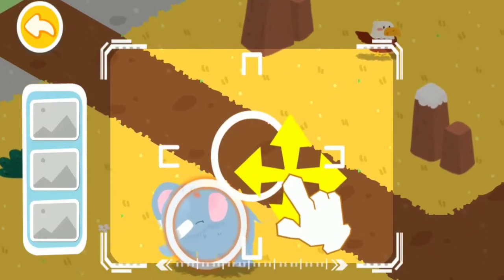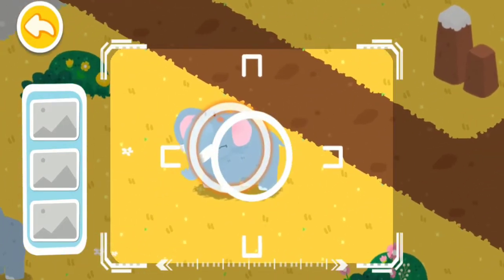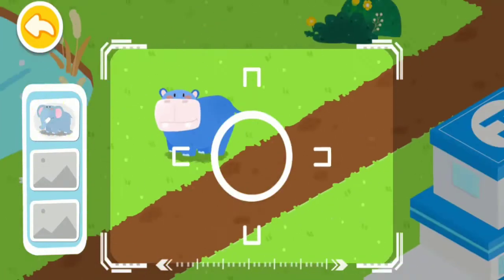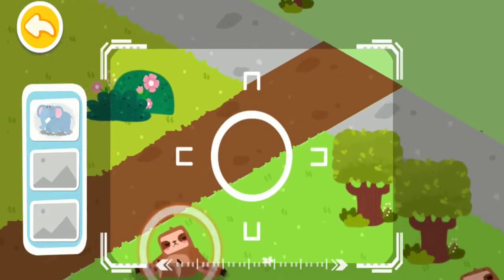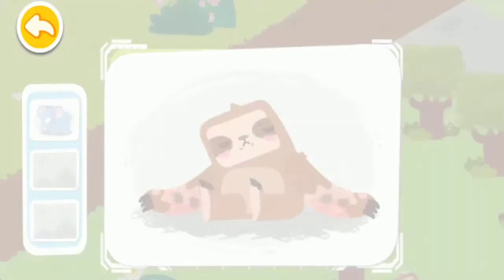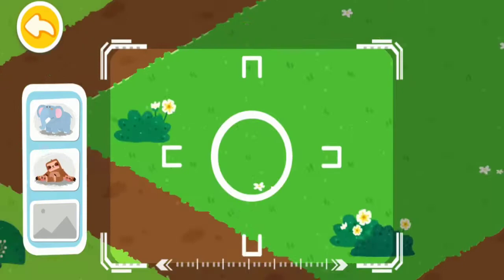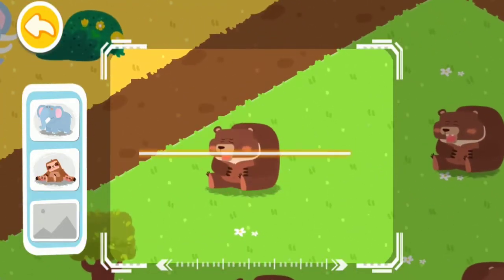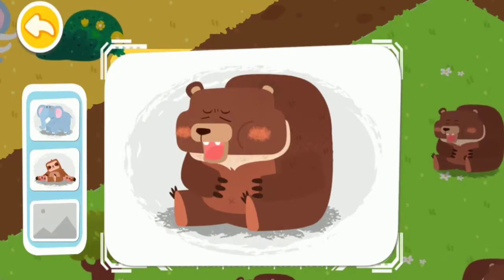Drag the center position and locate the injured animals. An elephant with broken tusks is found. A burned sloth is found. A thick brown bear is found.